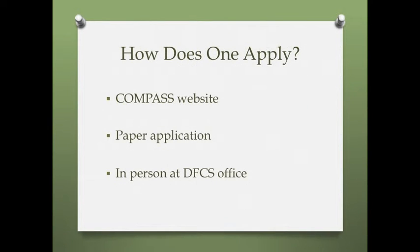How does one apply? Application processes vary from state to state, but applications can generally be completed online through a state's human or social services agency website, by filling out and mailing or faxing a paper application, or in person at the state agency's office.